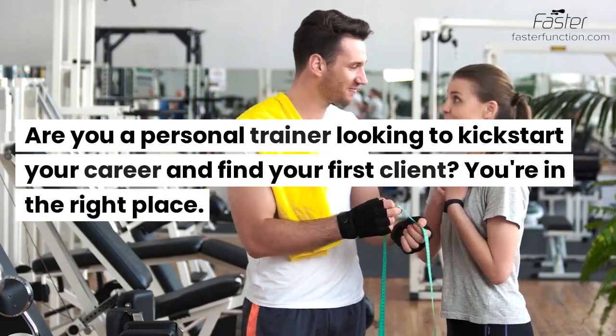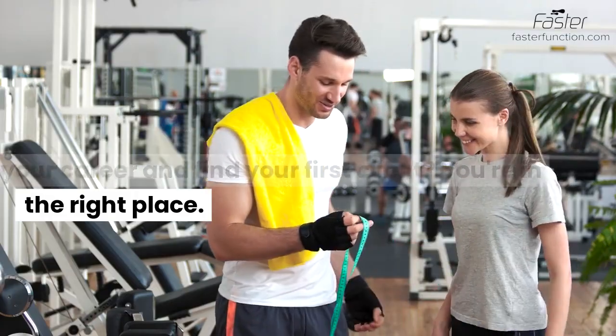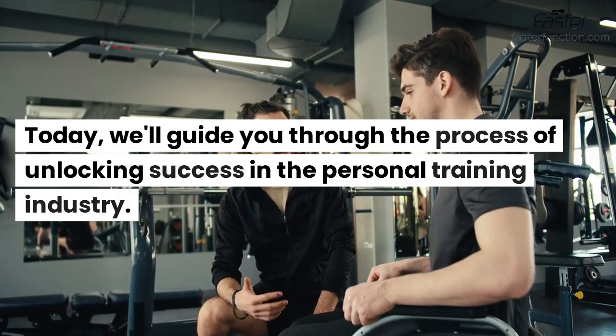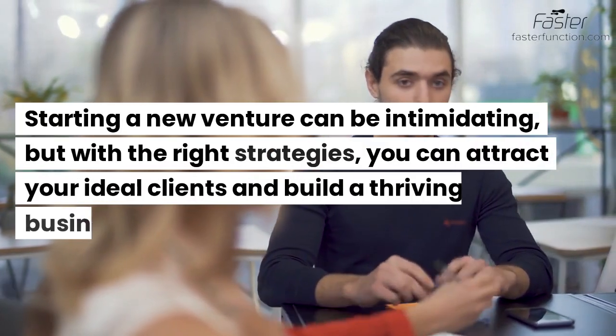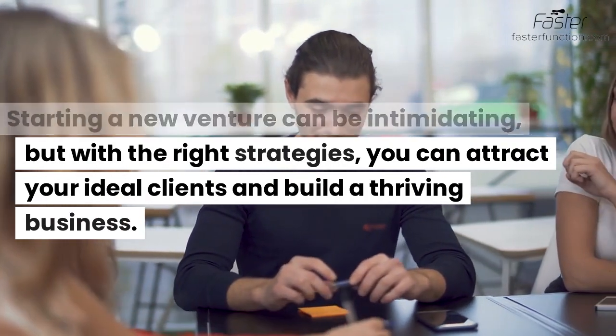Are you a personal trainer looking to kickstart your career and find your first client? You're in the right place. Today, we'll guide you through the process of unlocking success in the personal training industry. Starting a new venture can be intimidating, but with the right strategies, you can attract your ideal clients and build a thriving business.